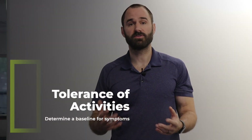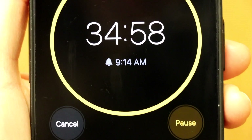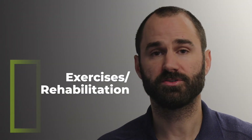This condition can be extremely frustrating. A helpful strategy is to find your current baseline tolerance for activities. For example, if you know that after 40 minutes of typing your symptoms get worse, set your alarm for 35 or 38 minutes. When it goes off, get up, shake your hand, move around, get a coffee — this helps prevent symptoms from starting. Sit down, reset your alarm, and repeat.